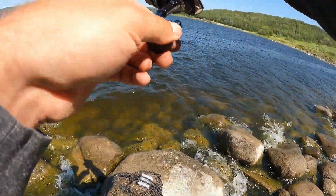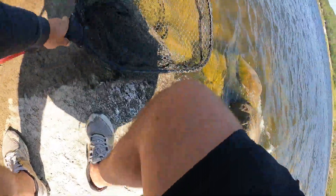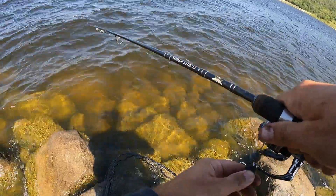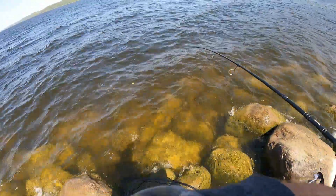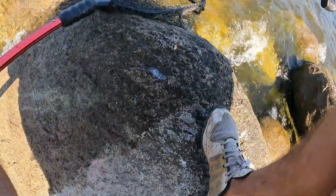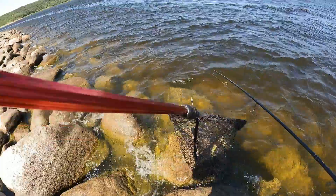That feels all right — kind of like a walleye again though, which is not spectacular, but hey, whatever. Yeah man, be a rock bass. There we go — I've got at least one walleye to show for it.